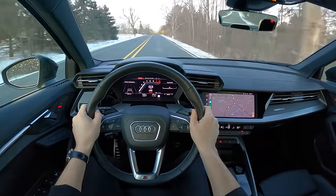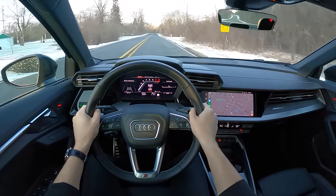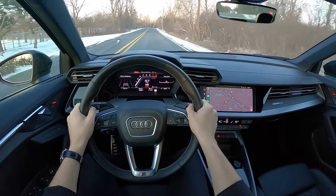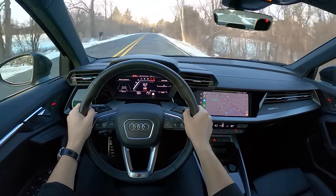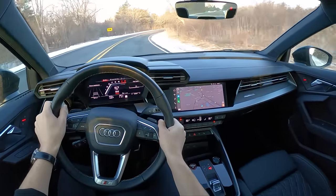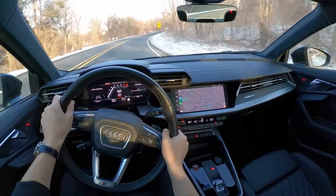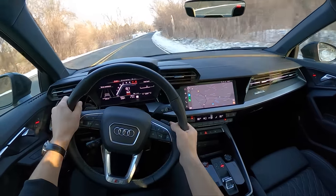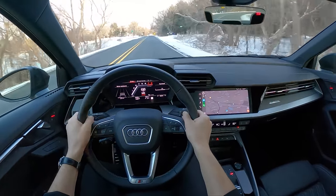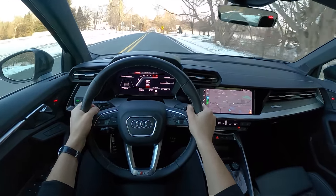This car is absolutely a weapon in the winter. On a proper set of winter tires, it's unstoppable — super capable in the snow, still really fun to drive in the dry. These Pirellis have a little bit more of a performance-oriented compound, so they're good enough in the snow but don't really detract from dry driving grip and performance, and I appreciate that.